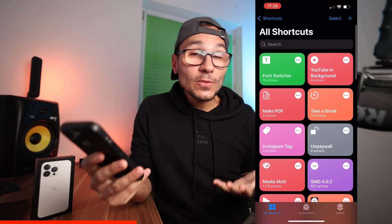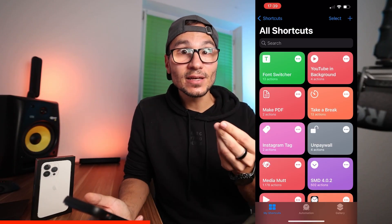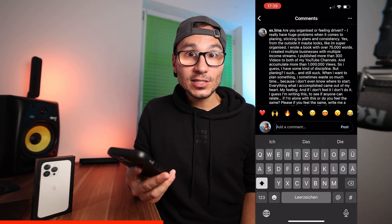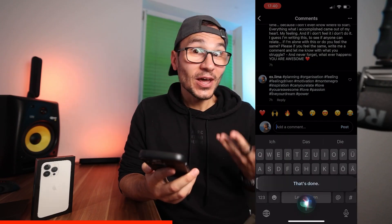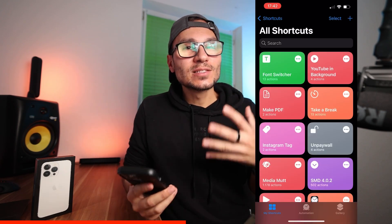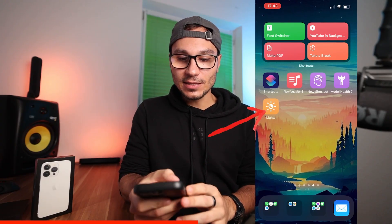The Shortcuts app is called Siri Shortcuts because you can trigger shortcuts just by saying 'Hey Siri' followed by your shortcut name. For example, I have a shortcut called 'Instagram tag' — when I'm in Instagram and want to add tags to a photo, I say 'Hey Siri, Instagram tag' and it runs. Then I just paste and all my tags are already there. I don't have to leave the app at all.